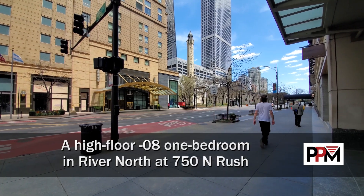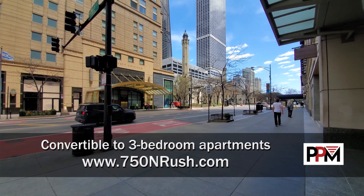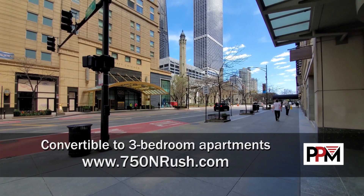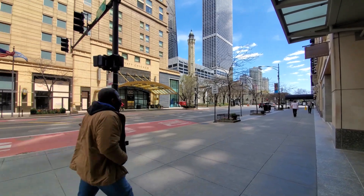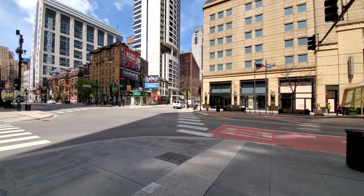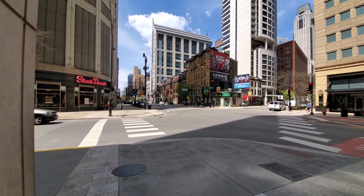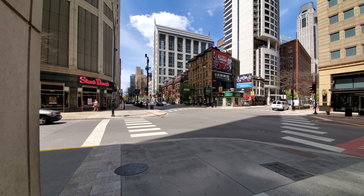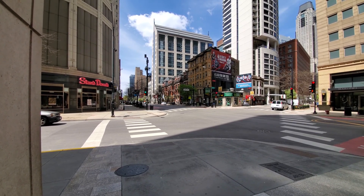I'm in one of Chicago's most iconic locations at the corner of Chicago and Rush, looking at the water tower, standing in front of Nordstrom Rack. Heading around for a view along Chicago Avenue — literally steps from everything here: Trader Joe's, Whole Foods, and an endless variety of dining and nightlife options.